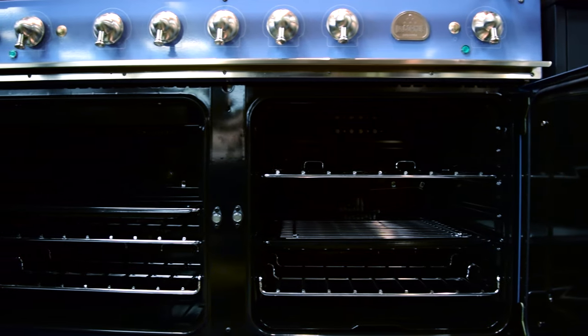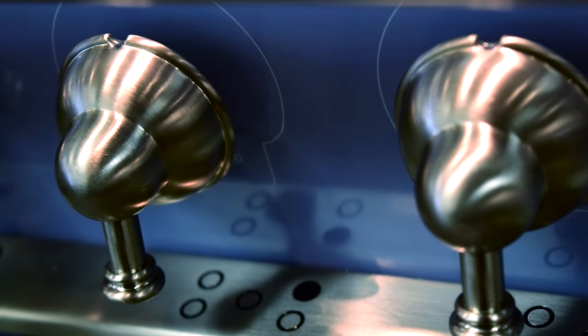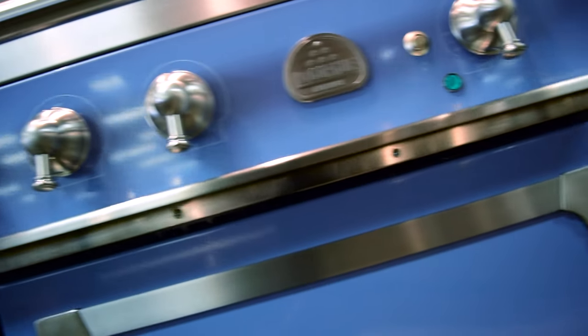The convection ovens are ideal for multi-rack cooking. As there is no flavor transfer, you can confidently cook multiple dishes at the same time with ease. This range is a gorgeous showpiece.